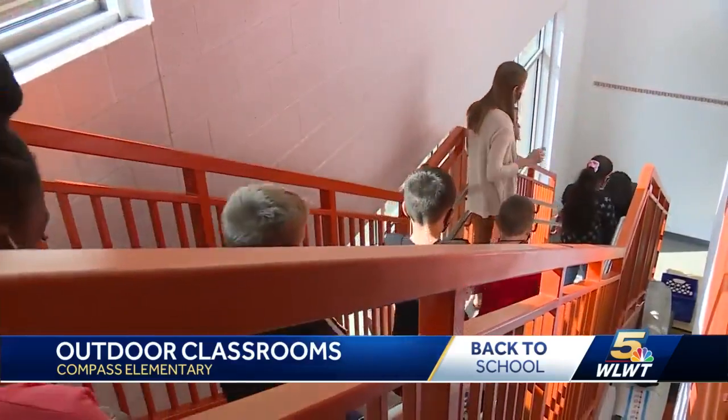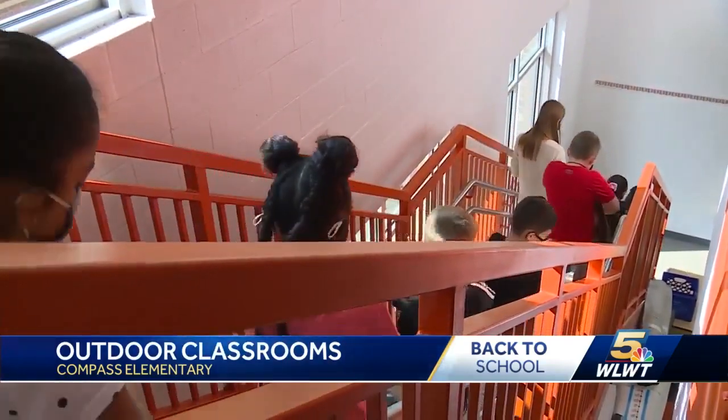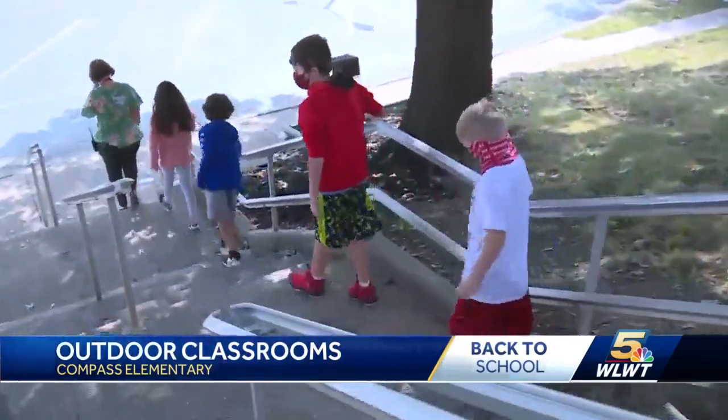The outside classroom is an extension really to the inside of the building. We practice all types of different safety drills and protocols inside the building that definitely carry over to the outside.